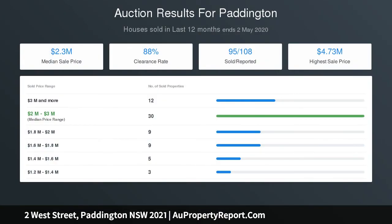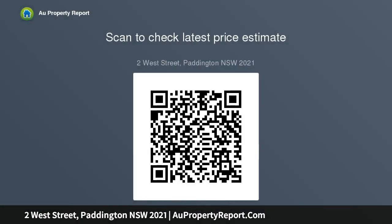The kitchen provides stainless steel appliances including a dishwasher and ample storage. The main bedroom has French doors to a balcony overlooking the streetscape, while the second bedroom features built-ins and a large terrace under a grapevine.